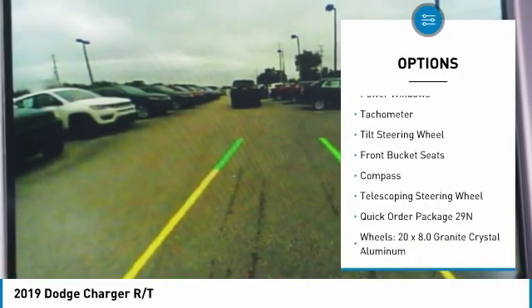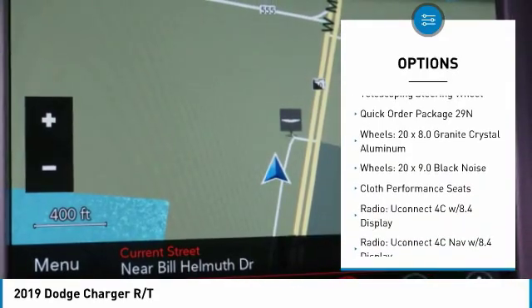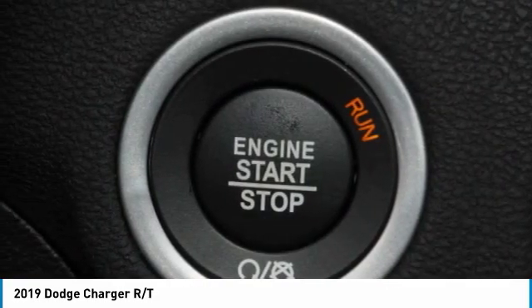Traction control, dual airbags, air conditioning, power steering, four-wheel disc brakes, compass, rear window defroster, power windows, trip computer, electronic stability control.